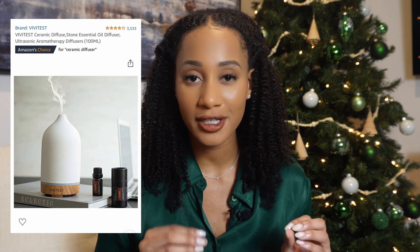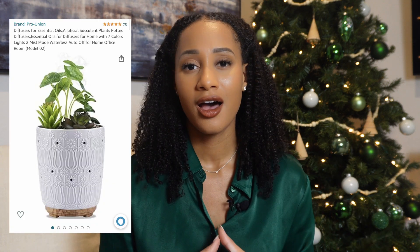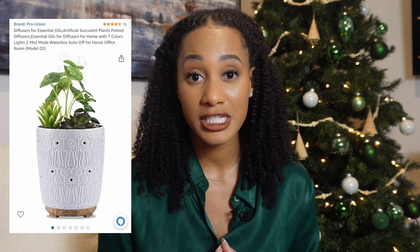Another idea is to purchase an oil diffuser. There are so many different oil diffusers out there now — so many different shapes, sizes, and colors. You can purchase them at TJ Maxx or aromatherapy stores, and they range in price. Why not give them the gift of something they can use to surround themselves with their favorite fragrance? It'll help uplift them.